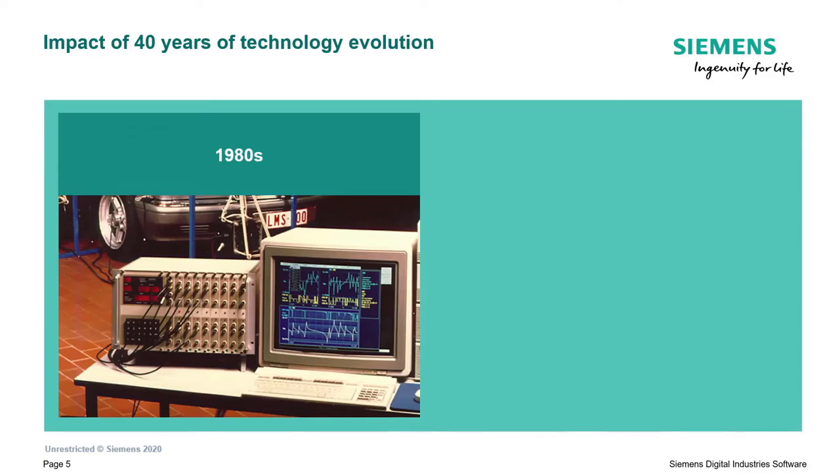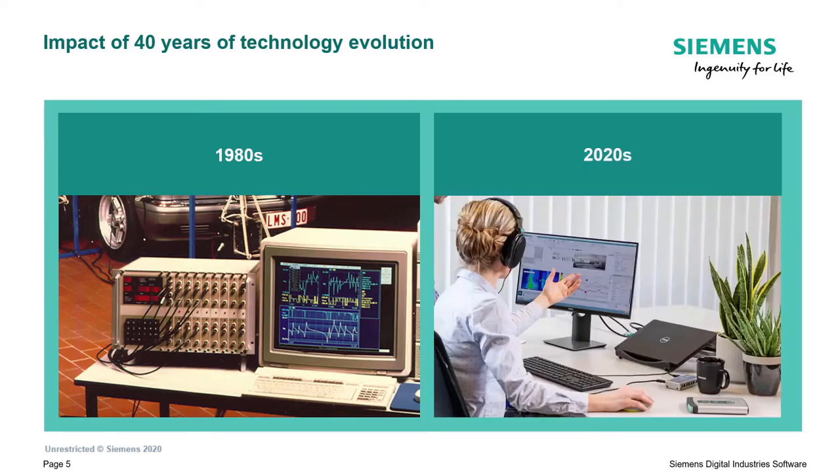Here is a picture from about 1985. On the desk you see a SCADAS 2 system with a desktop PC, and you can imagine there is not that much space left on the desk. Although a fantastic acquisition system for its time, it was rather bulky - you can see by the size of the keyboard these likely stayed the same size. It was not the tiniest of solutions.